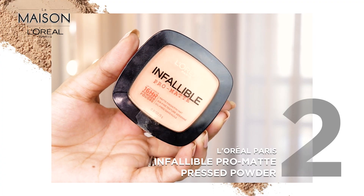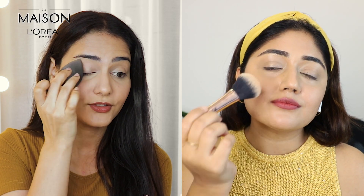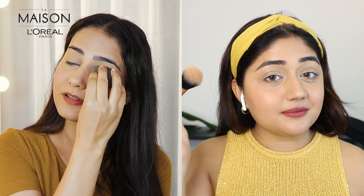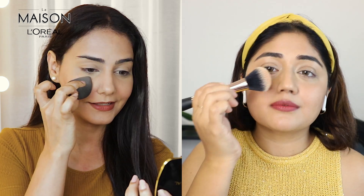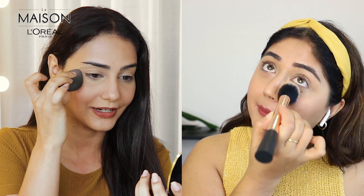I've blended my concealer now and to set it, we are going to go in with the L'Oreal Paris Infallible Pro Matte Pressed Powder. This gives very good oil control — my makeup doesn't move around at all once I've used the concealer and set it with the powder. Ankita has been working on becoming a morning person lately, waking up early and finishing the most difficult parts of work in the morning to manage stress levels. I'm taking inspiration from that, and anyway, I'm done with powder — let's move on to the next step.